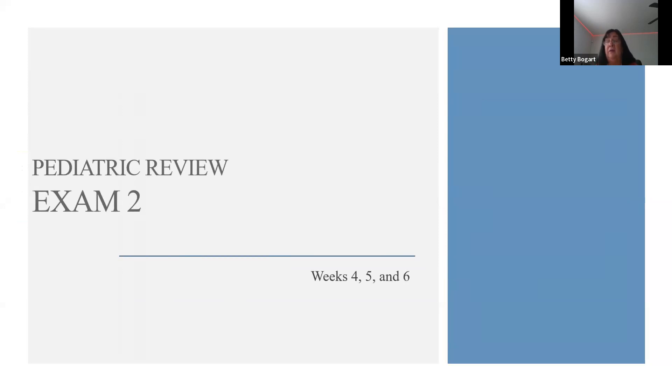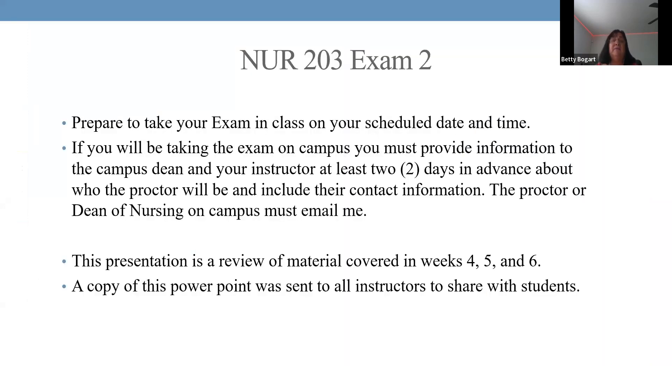We're covering Weeks 4, 5, and 6. A quick note: if you want to take the exam on campus, the person must email the professor two days prior for approval. Also remember to return to class for the scheduled session after exams — that counts as your attendance. If you don't come back, you get no attendance that week, and we are watching attendance very closely.